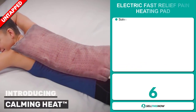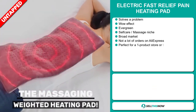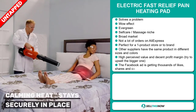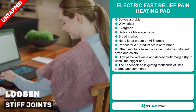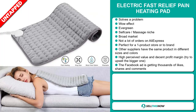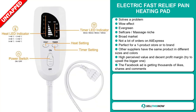Our next product is the Electric Fast Relief Pain Heating Pad. Now this is a problem solver — it definitely has that wow effect. It's an evergreen product, which means you can sell this all year round. It falls under the self-care massage niche market. We also think this item has a broad market base and a lot of untapped potential. So far there haven't been many orders on AliExpress, so you could definitely take advantage of this. It's perfect for a one product store or to build a brand around, and other suppliers have the same product in different sizes and colors. This item has a high perceived value and will give you a decent profit margin, and you can try to upsell the bigger one.